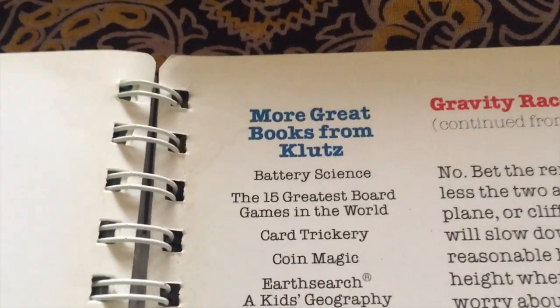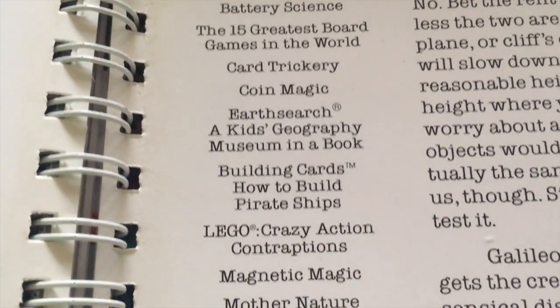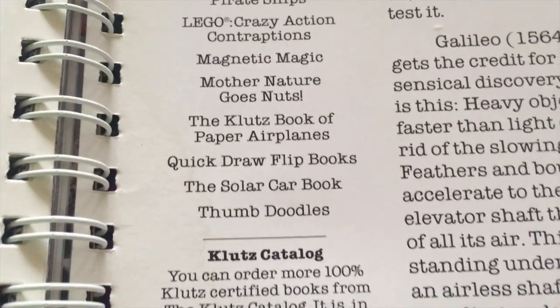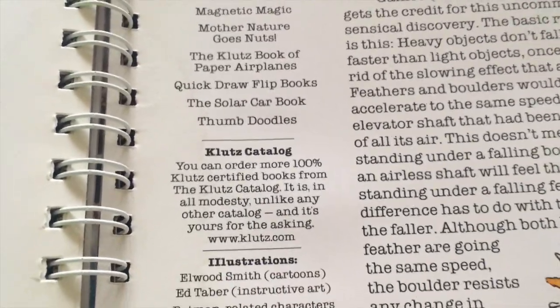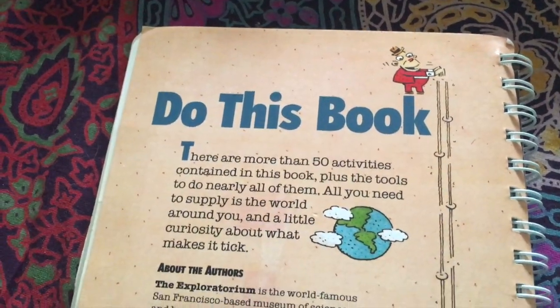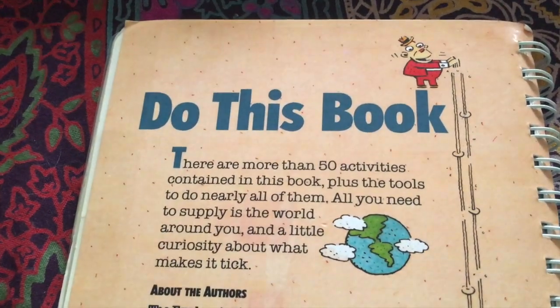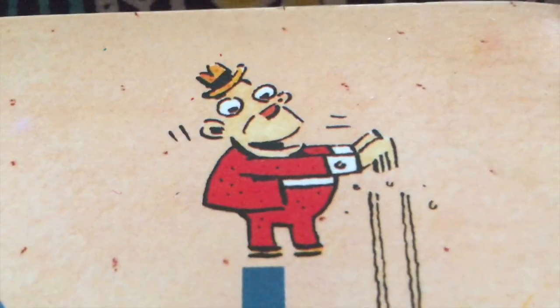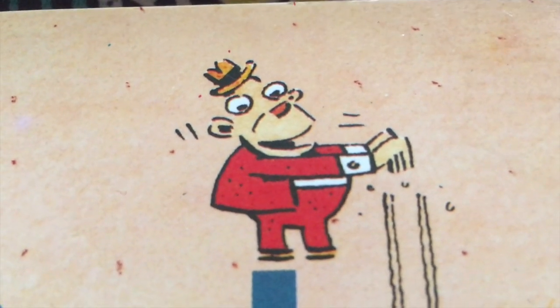Here are some more Klutz books. I do recommend any kind of Klutz book — very interesting material, very interactive. There are always ways of doing and making in there. I used to actually get the Klutz catalog as a kid as well. Well, that's it for today. I hope I see you again in another video. Until then, keep learning, keep growing, keep doing, keep creating. Stay curious. Bye!